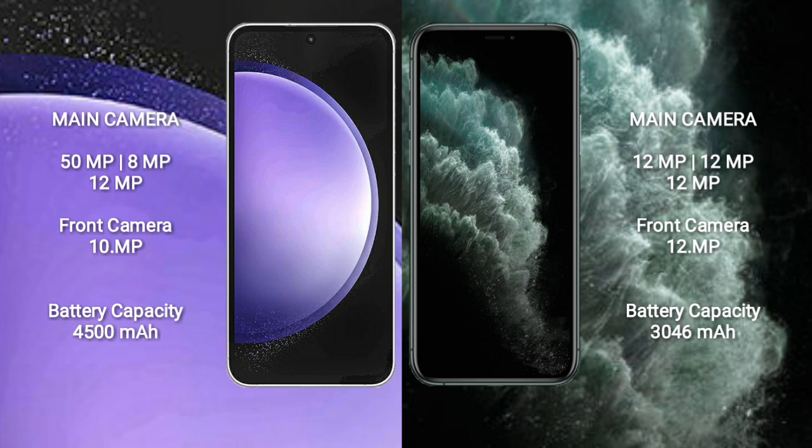Samsung Galaxy S23 FE front camera is 10MP. iPhone 11 Pro features a triple camera setup: 12MP plus 12MP plus 12MP, and front camera 12MP.